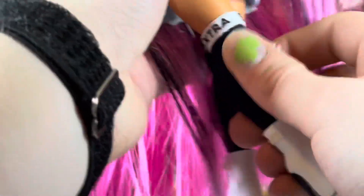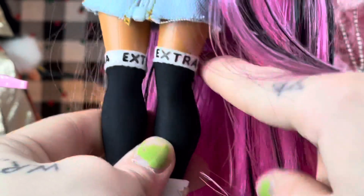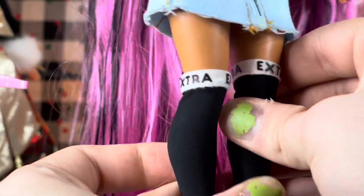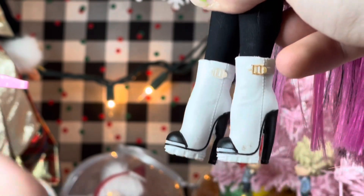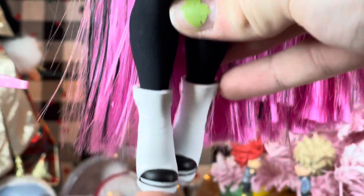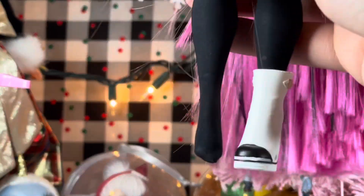She's wearing a black pair of cotton socks with a white waistband lining — they say 'extra,' super cute. And then she's wearing a pair of white boots with gold buckles and black detailing. The heels are separated, which is so much better. There are black toes on the front, and the socks are full socks. We have buckles on both sides.